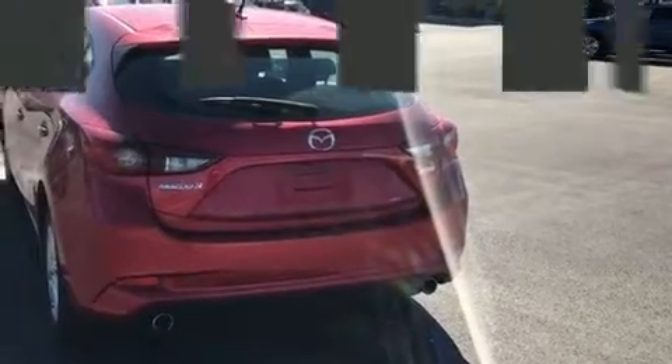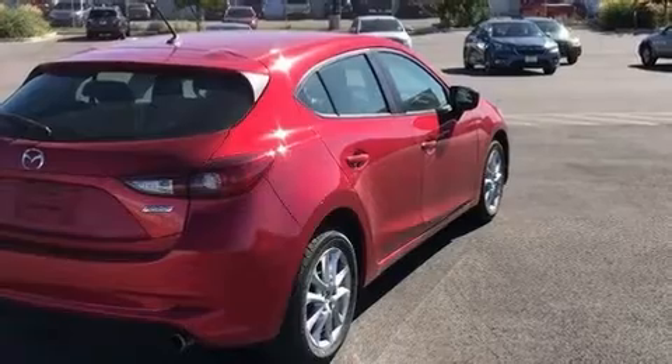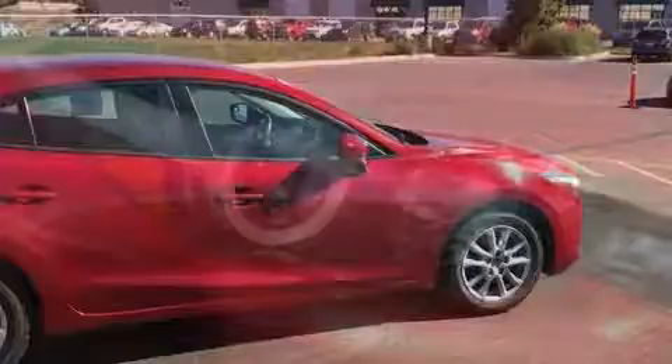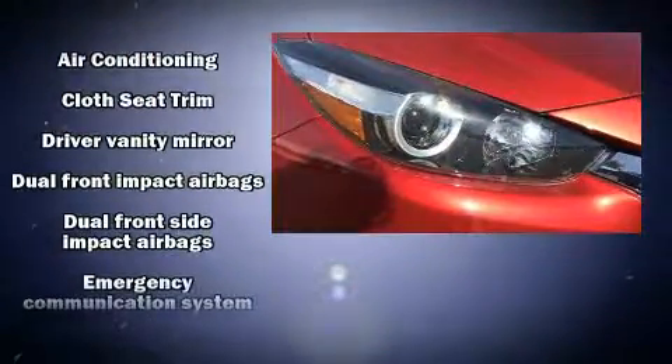Top features include front bucket seats, a rear window wiper, one-touch window functionality, a tachometer, a trip computer, and cruise control. Storage solutions are integrated throughout the interior, demonstrating thoughtful attention to detail.